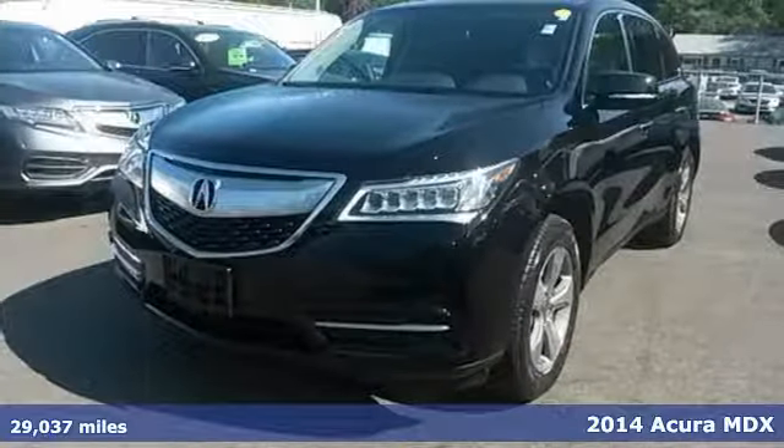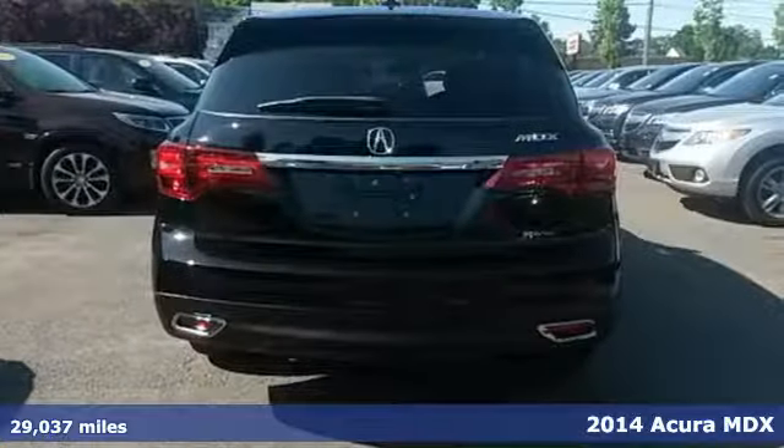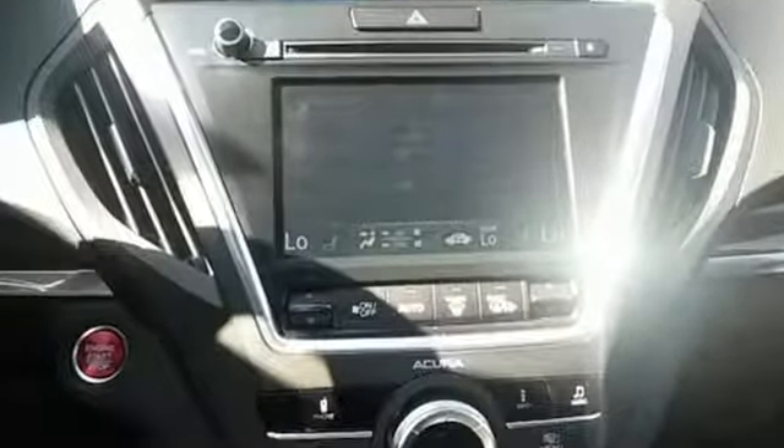It's a 2014 Acura MDX. The redesign is a real hit with families across the board. Bumpy roads and broken pavement are no problem thanks to the adaptive suspension and stability and traction control.